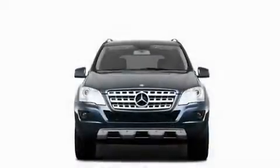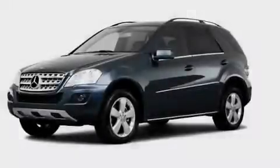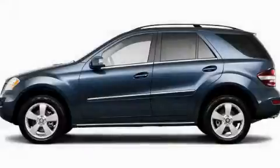Speed sensitive volume controls, and a sunroof enables you to fill the cabin with fresh air at the push of a button. This automobile won't last long at this price. Call and arrange a test drive now.